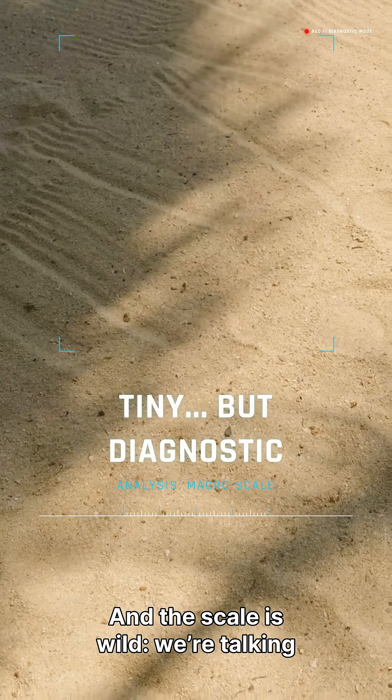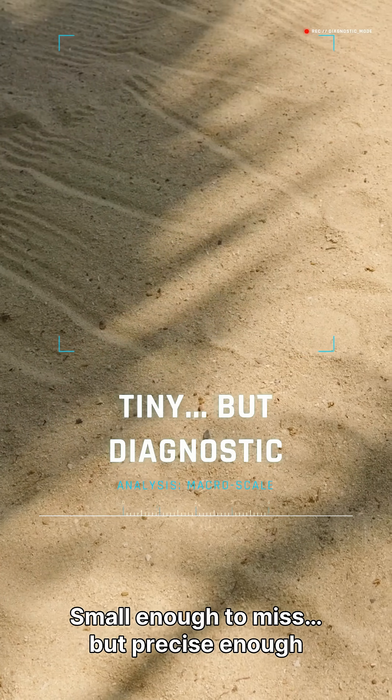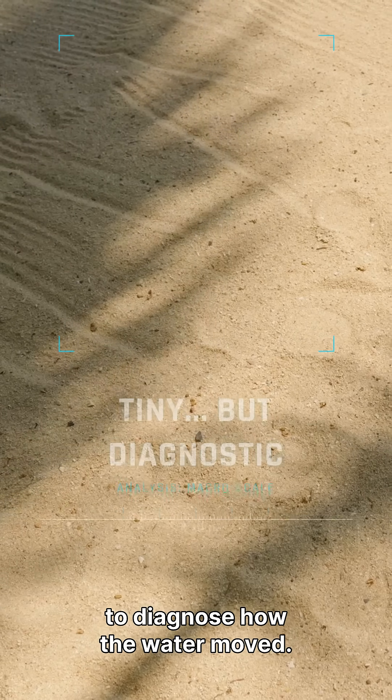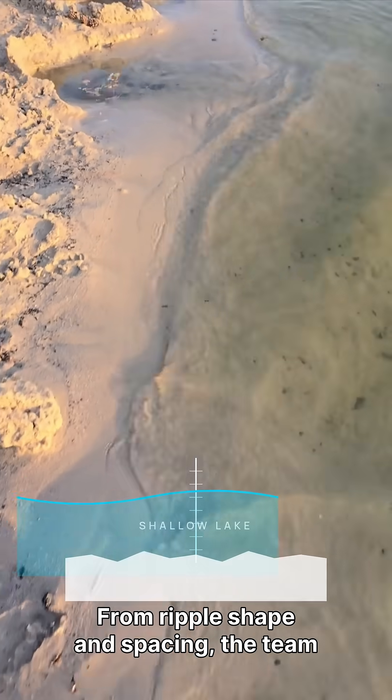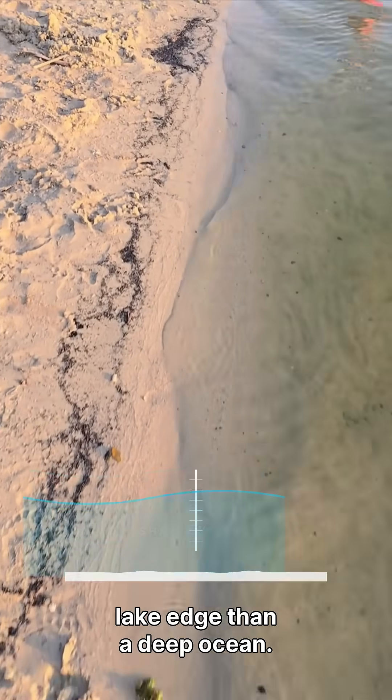And the scale is wild. We're talking millimeters to centimeters — small enough to miss, but precise enough to diagnose how the water moved. From ripple shape and spacing, the team argues this was shallow water, more like a lake edge than a deep ocean.